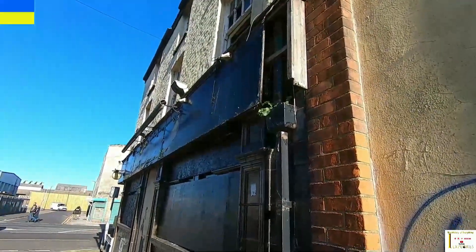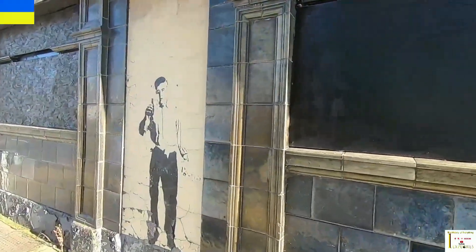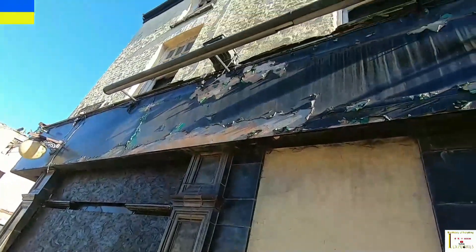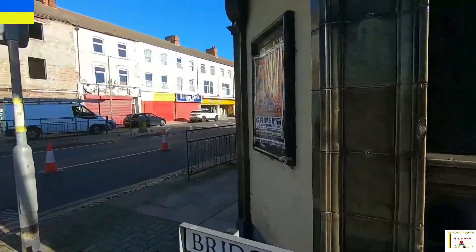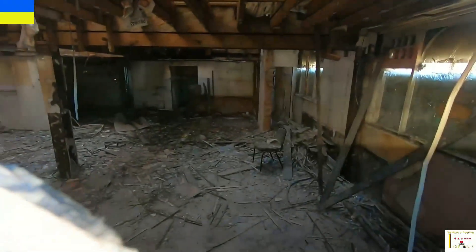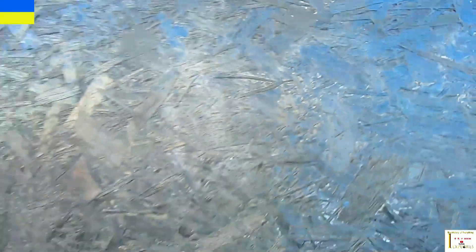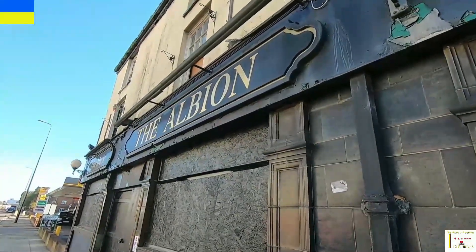I'm now on Bridge Street North, coming up to another pub — this one is the Albion. As you can see it's a bit dilapidated but still there. I'll walk around the front — you can see it here. It's listed on the map I have from 1888 as the Albion Hotel.